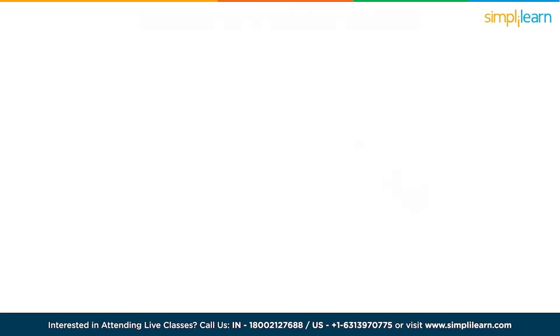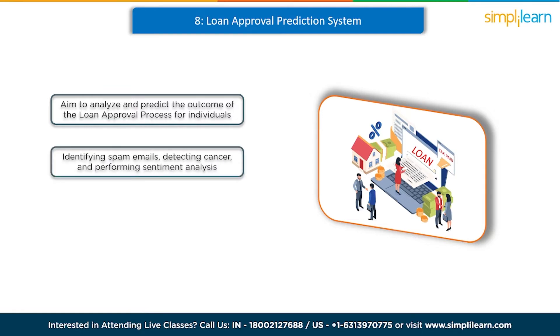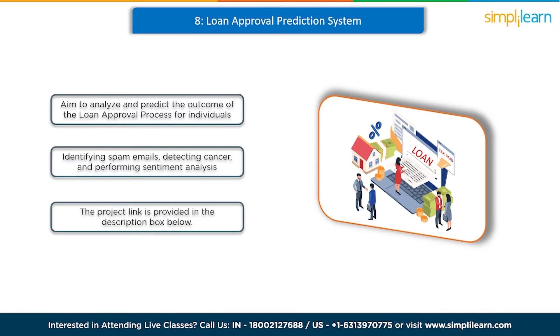At number 8 we have a loan approval prediction system. In this project focused on machine learning, we aim to analyze and predict the outcome of the loan approval process for individuals. We'll tackle this as a classification problem where we aim to determine whether a loan will be approved or not. Classification problems involve predicting class labels for given input data examples and they encompass various tasks like identifying spam mails, detecting cancer, and performing sentiment analysis. You can refer to the project link provided in the description box below.